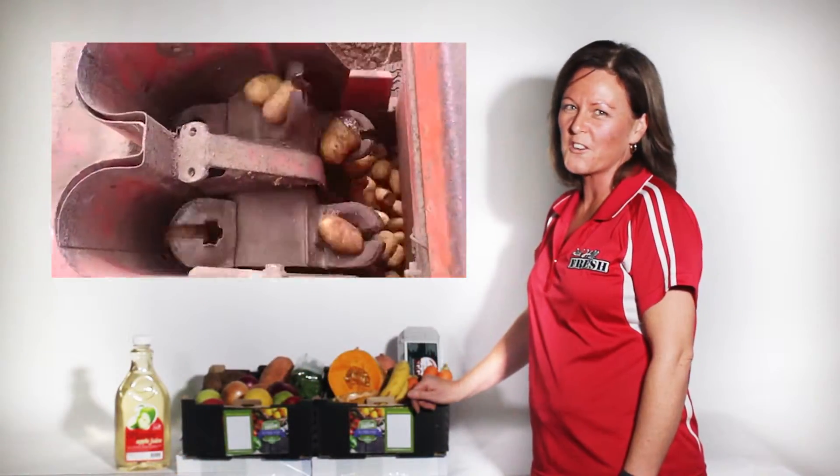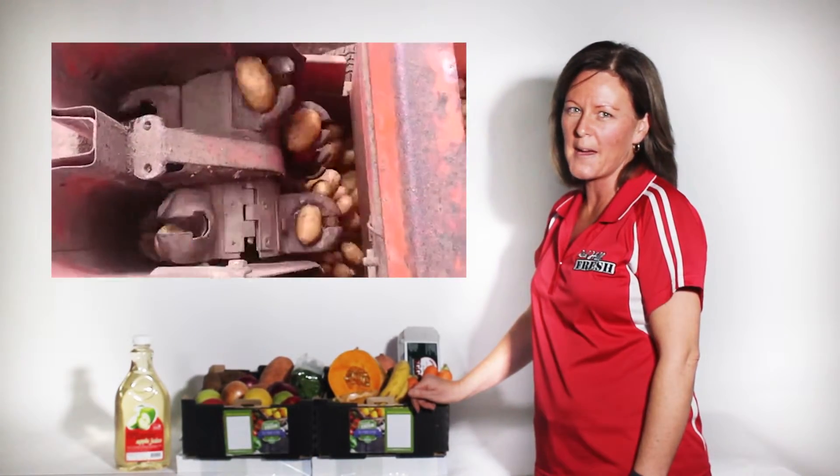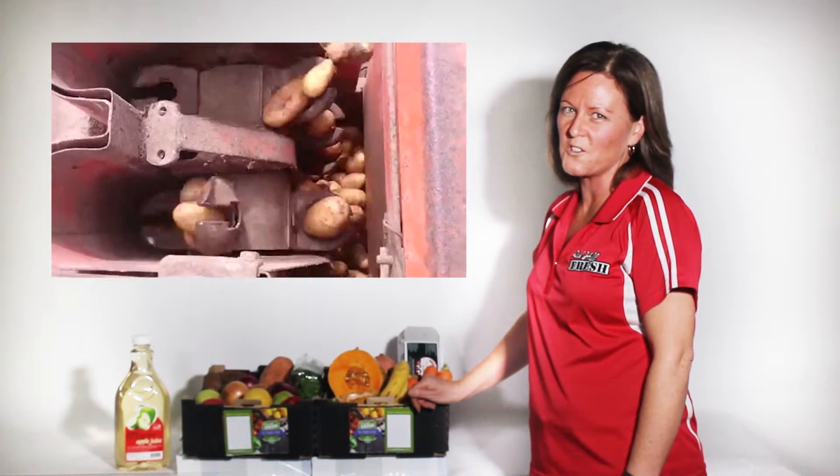The produce from Redhill Fresh is hand-sown, hand-grown, hand-picked, hand-packed and home-delivered. Fresh from our farm, straight to your door.